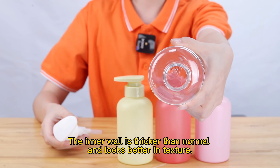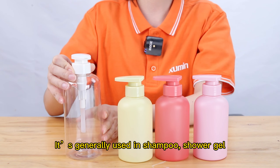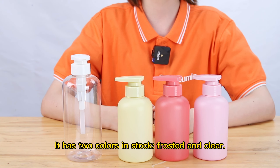The inner wall is thicker than normal and looks better in texture. Large diameter for easy filling. It is generally used in shampoo, shower gel, body lotion and other milky products. It has two colors in stock,